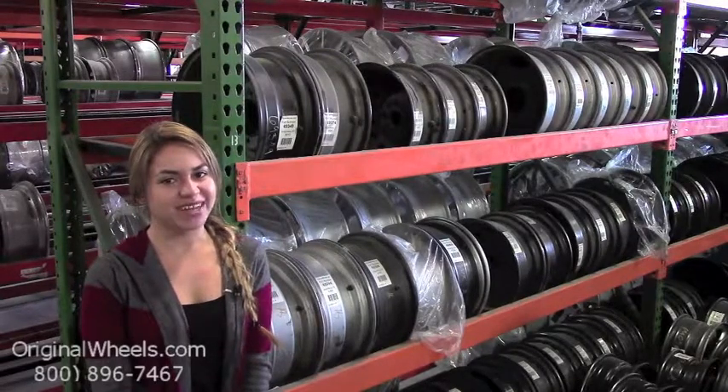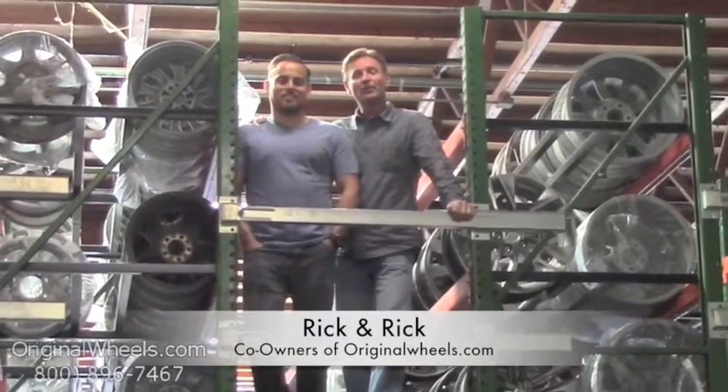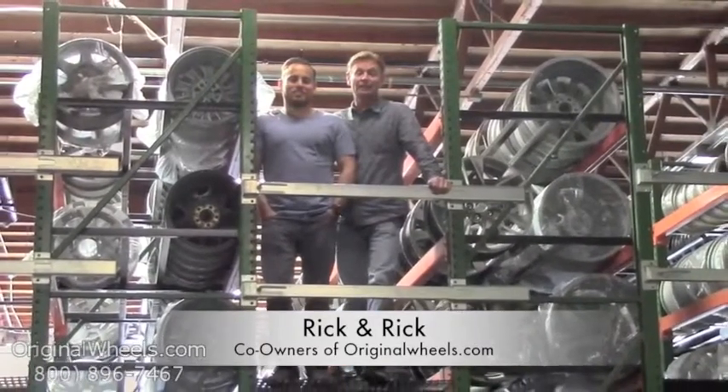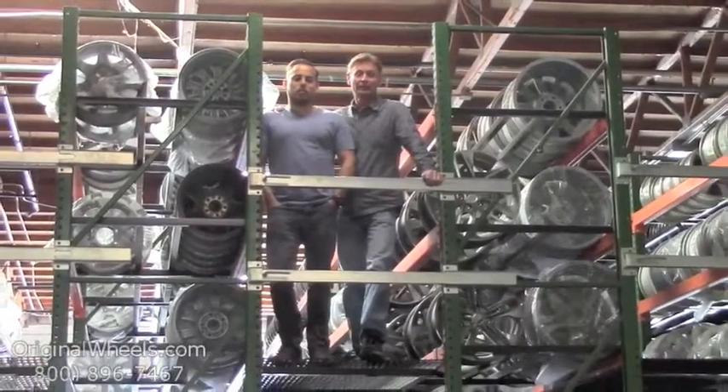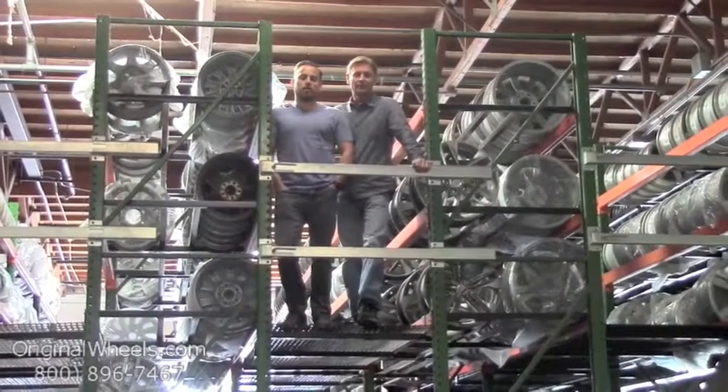Hey, it's Rick and Rick from OriginalWheels.com, and we are proud to have been serving the public and automotive industry with wheels and hubcaps since 1979. As always, our goal is to provide the best quality wheels and service at the best price possible. We're not satisfied until you are.